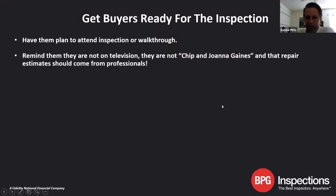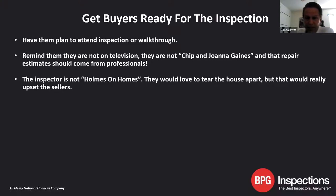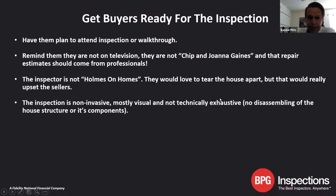Remind them they're not on television — they're not Chip and Joanna Gaines — and they should not be throwing out repair estimates themselves. They need bids from professionals. I see couples come in, hand on chin looking at a bathroom going, 'Yeah, we can do this for about $2,500.' That bathroom was 350 square feet — you're probably looking between $25,000 and $40,000 for a full remodel. The inspectors are not on TV either — we'd love to go in with reciprocating saws and sledgehammers, but that would not go over well with sellers. We remind them the inspection is non-invasive, mostly visual, not technically exhaustive. We're not disassembling the house or the components within.